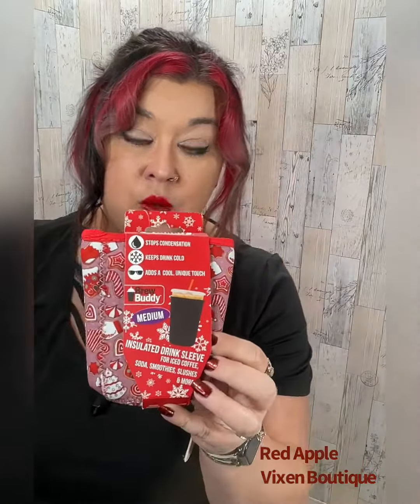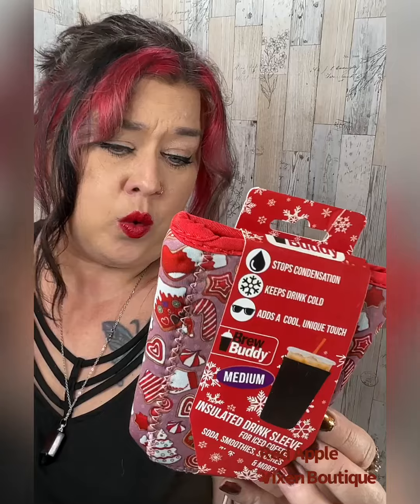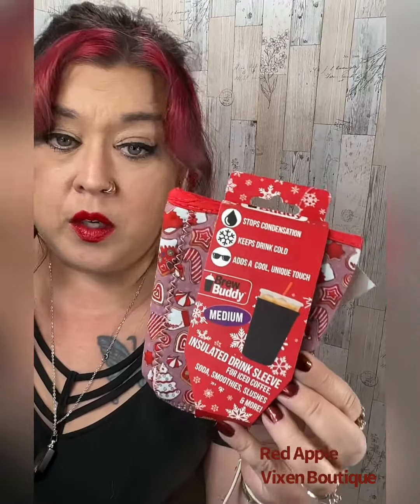This is a super cute stocking stuffer for the person in your life who loves those frappes, lattes, or even their Coca-Cola, Pepsi — whatever cold drinks with a straw. So this is our Neoprene Brew Buddy.